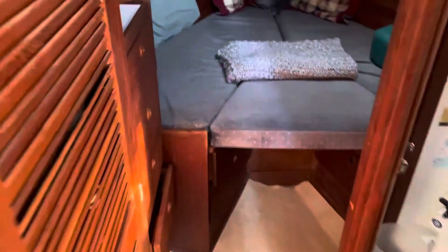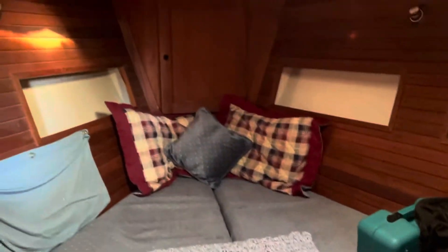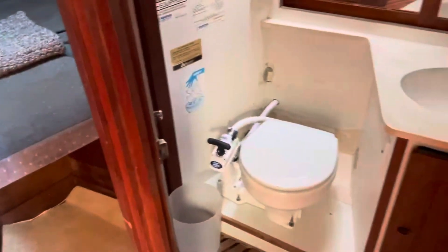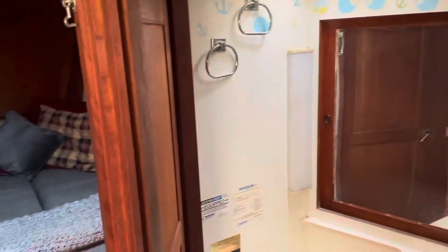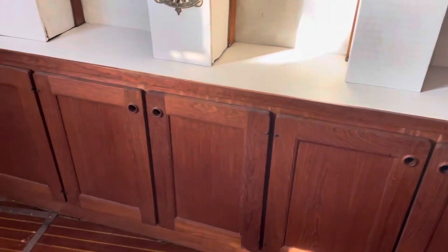Continuing forward to the forward stateroom — V-berth with filler and an overhead hatch. Forward head is just ahead. Nice hanging locker and cabinet storage. A lot of storage in the salon as well.